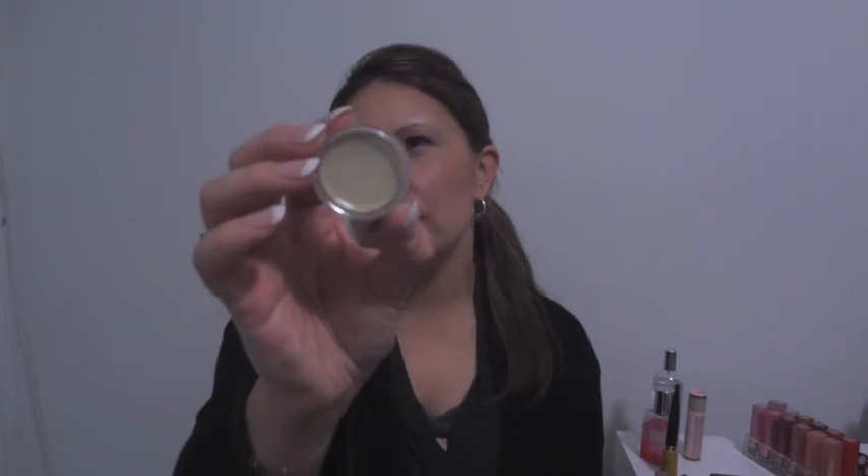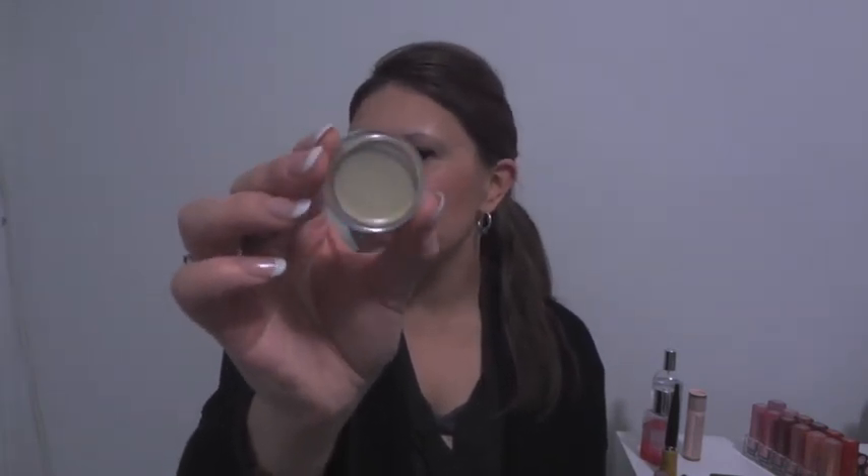Another product I've been loving is the Graftobian HD Cream Corrector in Muted Green — I had a couple of backups of this. Unlike my Physician's Formula green, which is a bright mint/yellowy green, this is a muted, light camo, sort of beige-green. It looks a lot more natural and is much easier to blend. The creamy consistency blends really easily.